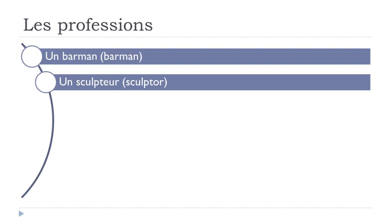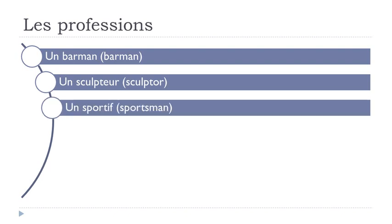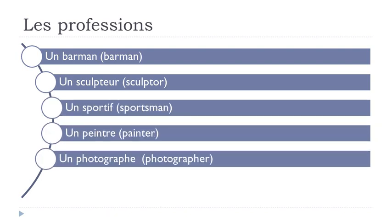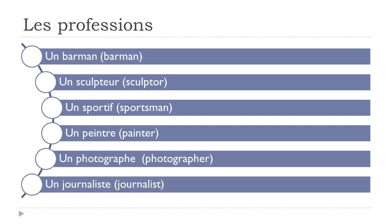Un sculpteur. Un sportif. Un peintre. Un photographe. Un journaliste.